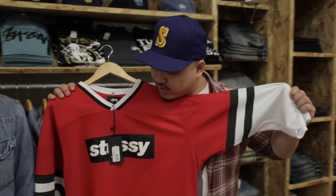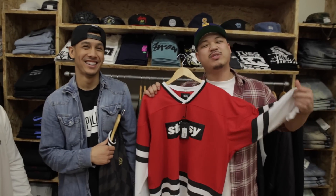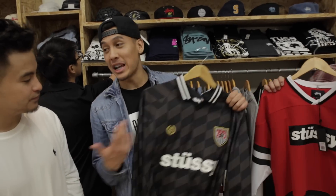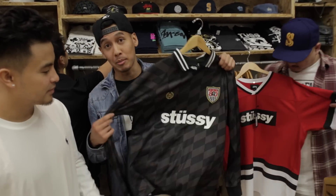One thing about Stussy — I like the fact that it's always been affordable. I'm gonna have to go with this hockey jersey, man. That's a big man jersey, but it got me feeling like Pac, throwing the West Side. For me, I have to go with the soccer jersey — I got the blue one already. I've always been a fan of just variations of the same thing, so if I like the blue one, I'm gonna cop the black one.